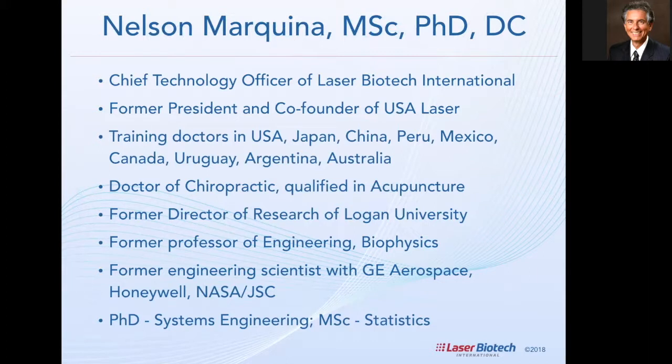I've been training doctors in many different countries — from Japan, China, Australia, Argentina, and so on. My PhD is in engineering, so I'm also a professor in engineering and biophysics at different universities. I've worked for GE Aerospace, Honeywell, NASA, and so on. My master's degree is in statistics, and I also have a doctorate degree in chiropractic.